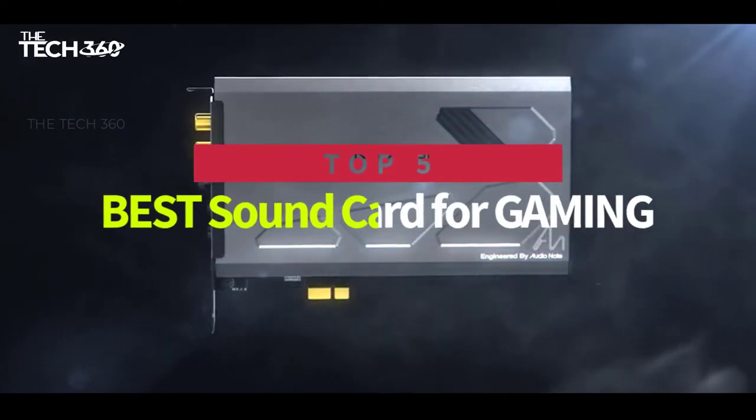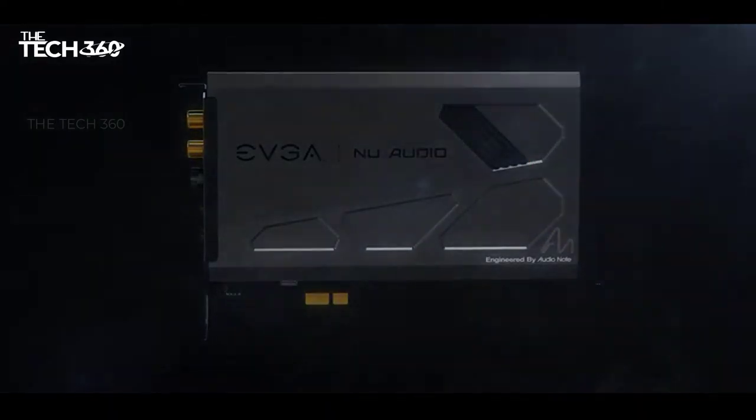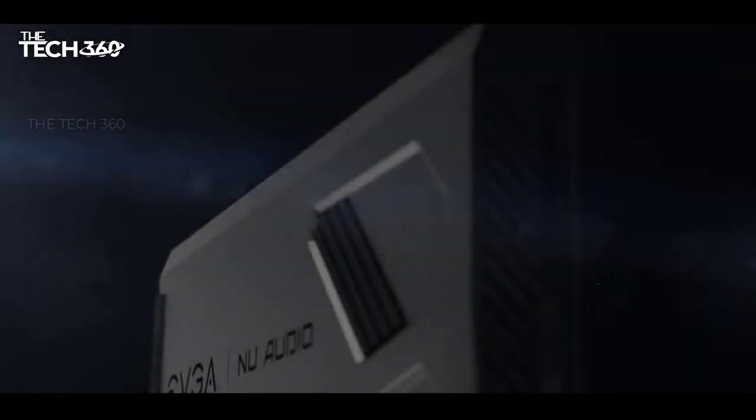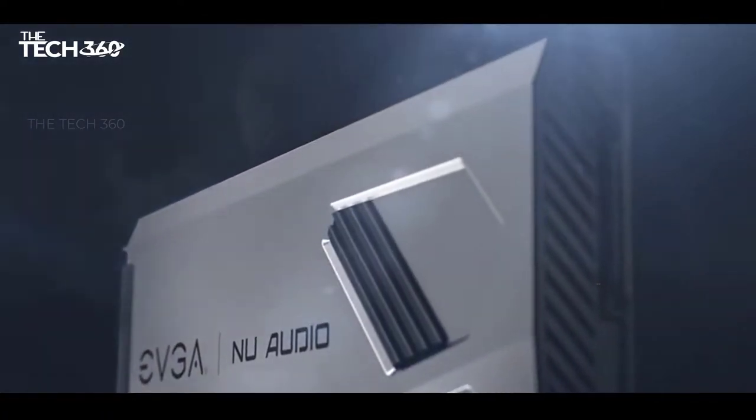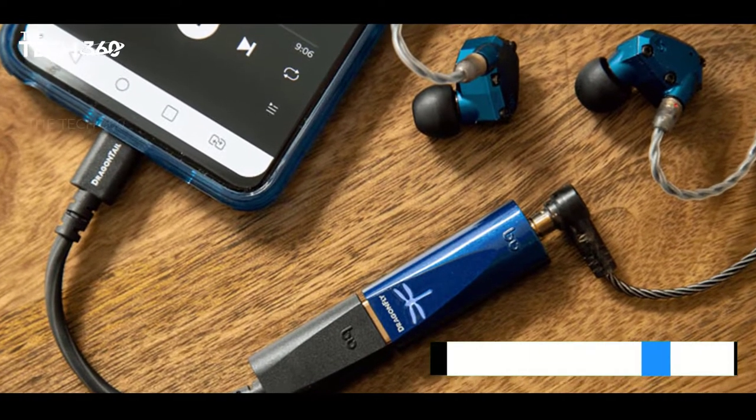Hello there, today we're going to take a look at the 5 best sound cards for gaming in the market for this year. We're going to show you our 5 best picks and we'll talk about whether or not you should buy it. We'll put the links to all of the products we mentioned in this video down in the description below. Let's get started.